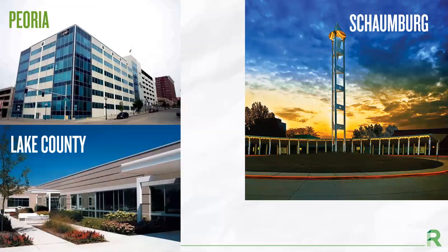In addition to our Chicago campus, we have three other campuses in Peoria, Lake County, and Schaumburg. By having multiple campuses throughout the state, we are able to provide students from all over access to study at Roosevelt University.